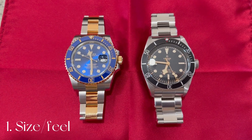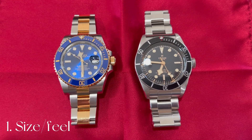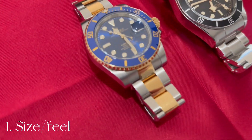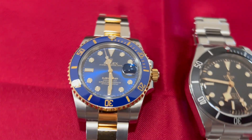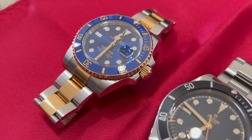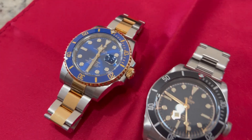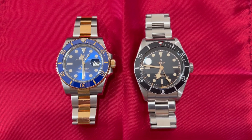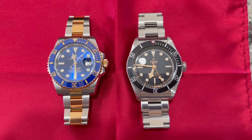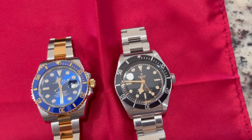Point number one: overall size and feel. I have to give this to the Rolex all day. To me the Submariner is the perfect size watch — it's not too big, it's not too small, it's a super comfortable piece. The Tudor on the other hand is not far off. As you can see from bird's eye view it's quite a similar size, though the lugs are a little bigger.